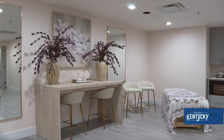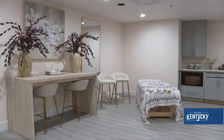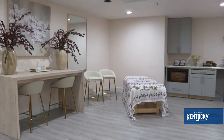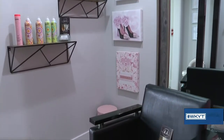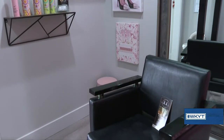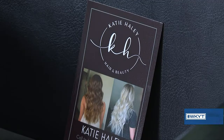Additionally, we can offer waxing and eyebrow tints, eyelash lifts, which is pretty cool. We do have a wonderful girl, Caitlin Haley, and she is available for hair — she also does eyelash extensions and hair extensions.